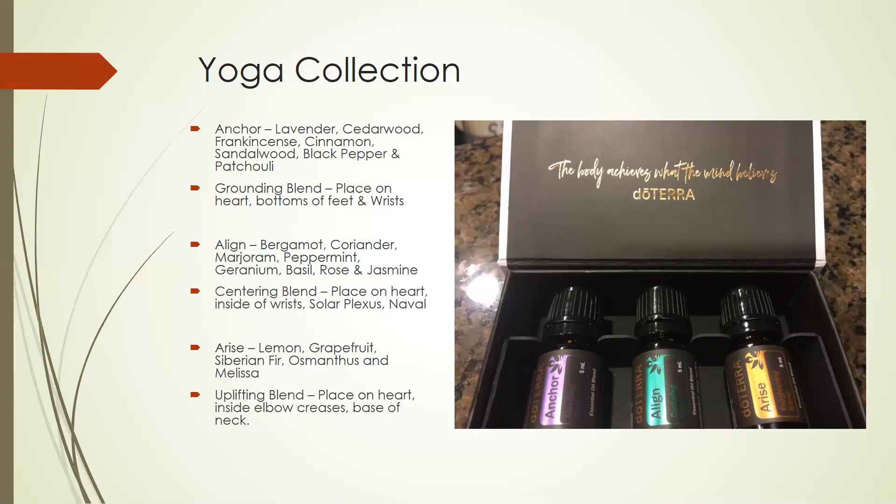The last one in this series is called the Arise. It has a very citrusy smell — makes you feel like just waking up and getting going for the day. This one has lemon, grapefruit, Siberian Fir, osmanthus, and melissa in it, and it's an uplifting blend. It's a great one to place on your heart, the insides of your elbow creases, and the base of your neck, and you can also put it in your diffuser. All three of these bottles come with the blends and a little bit of fractionated coconut oil in it, so be mindful of how much you're putting into your diffuser so it doesn't gum it up. This collection is wholesale for $52.